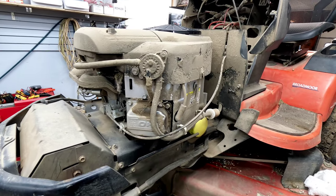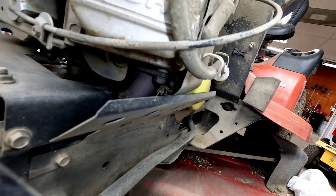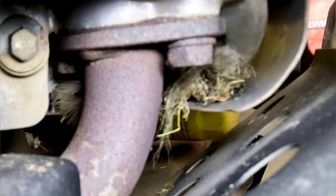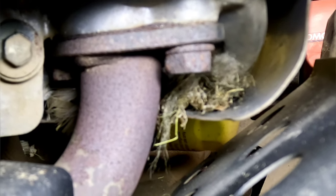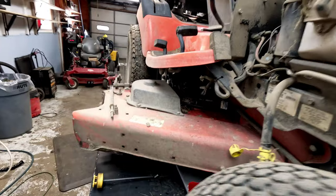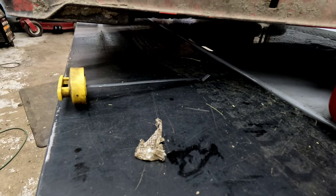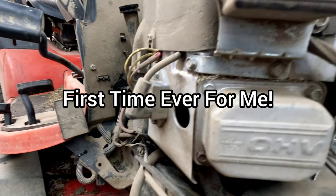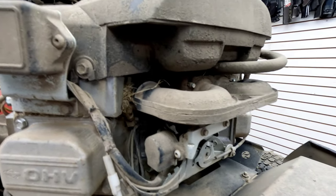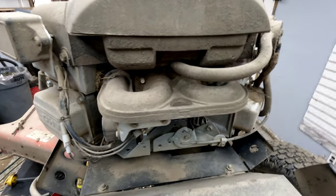Tuning up this Simplicity Broadmoor, I found something rather interesting. Looks like snakeskin to me. That was down in this spark plug hole. The other side it looks like I've got feathers and I've got snakeskin down in there and stuff all packed underneath. We're going to take this off and see what we have.